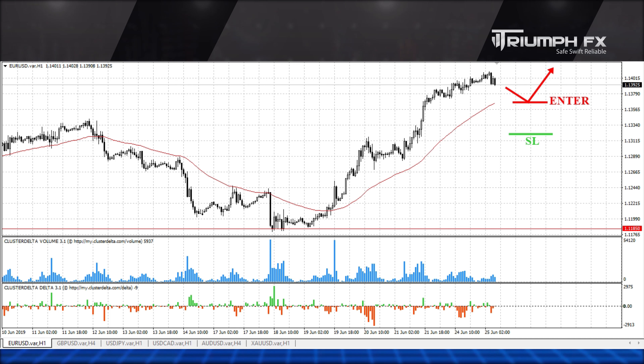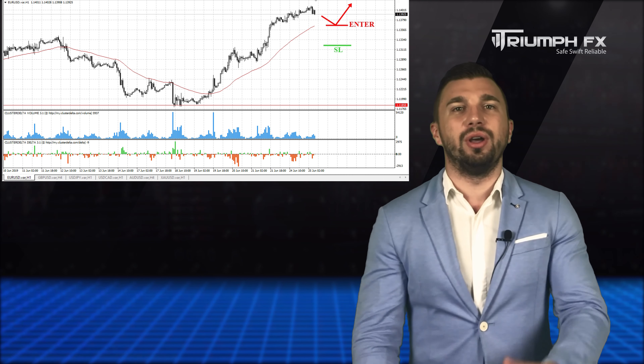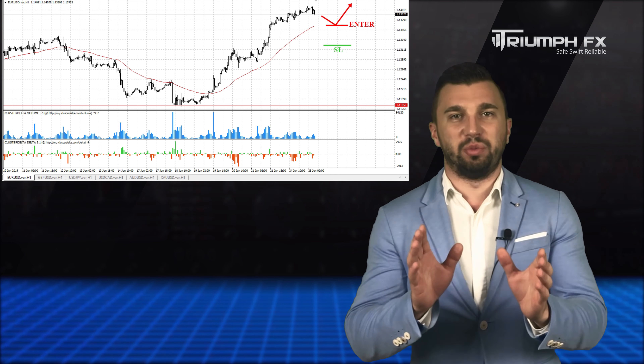Hello traders! Welcome to the daily technical forex forecast for the 25th of June. My name is Andriy Tshinetsky. I am a technical analyst, and traditionally we start our forecast with the EURUSD currency pair.